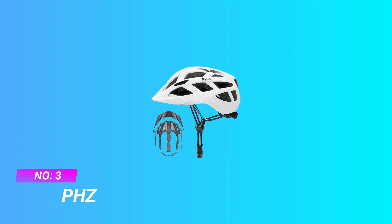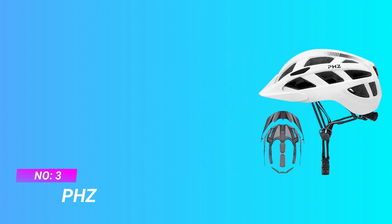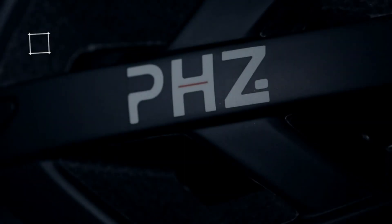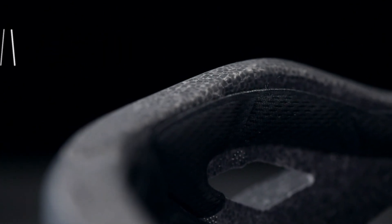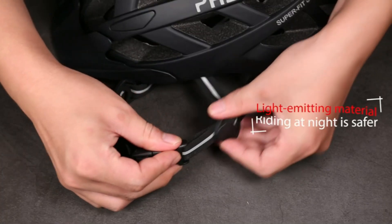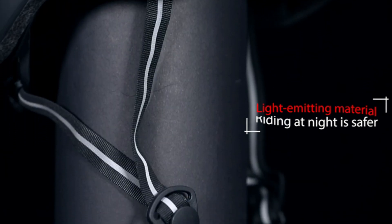Number 3: PHZ Half-Shell MTB Helmet. Impact resistance material — superior impact resistance PC material, wear resistant and scratch resistant. EPS impact resistant composite ultralight material to alleviate impact absorption. High density and lightweight.